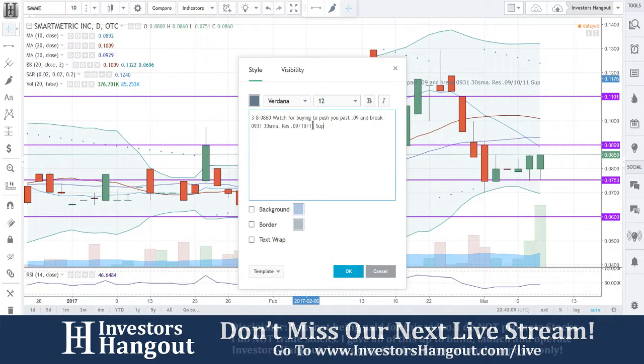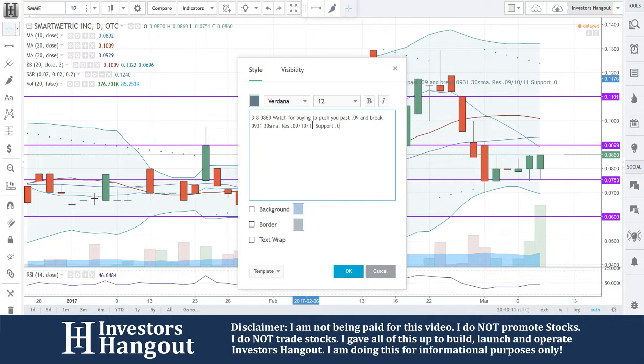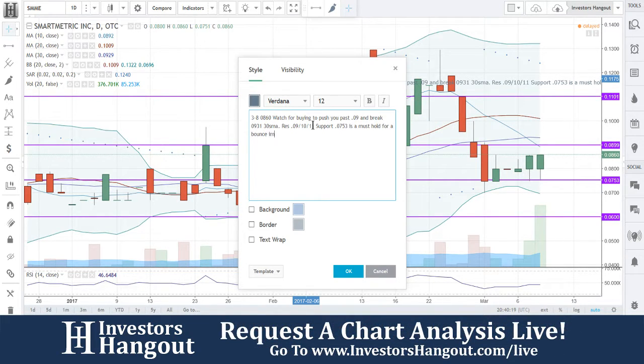When you get to these support levels, 0.0753 is going to be a must-hold as far as that bounce goes.